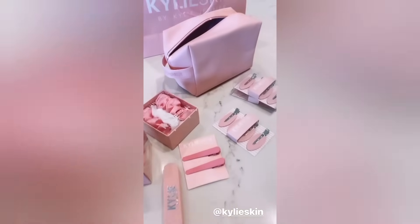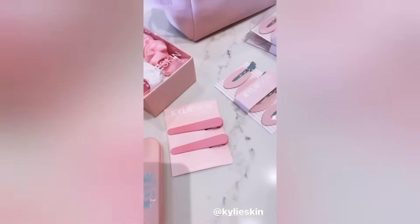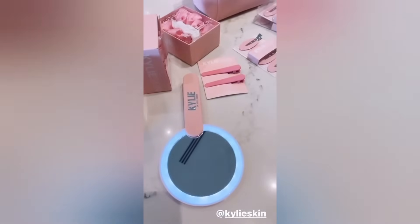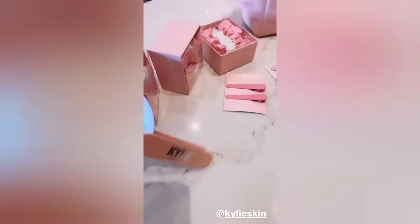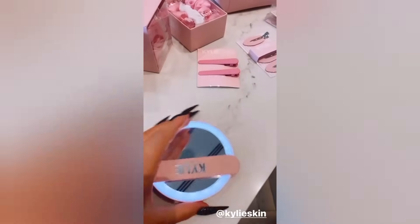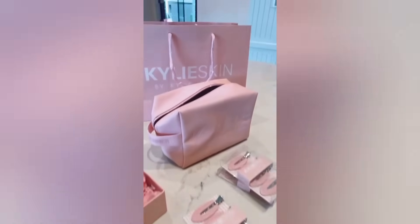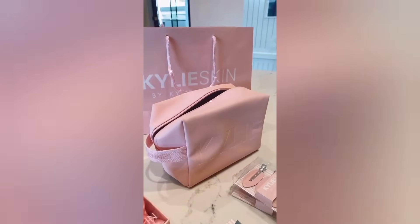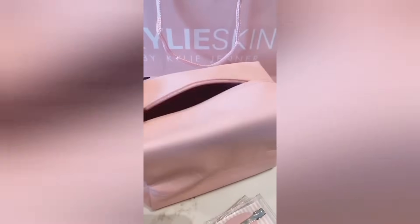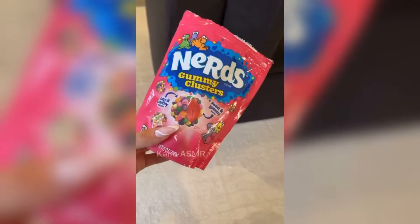On Kylie Skin right now I'm doing a little five days of surprises. Yesterday was my hair accessories — how cute are these clips? I have these ones too and these scrunchies. I also had this mirror, this portable mirror. When you close it the light turns off. All these accessories are still available on the site right now, but today we just launched the cutest little accessory bag. You can put your skincare or makeup in here — it is such good quality, the inside is so cute. If you spend over fifty dollars today you get it for free.